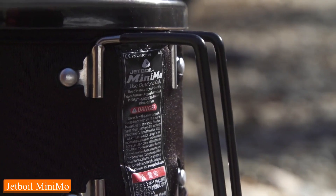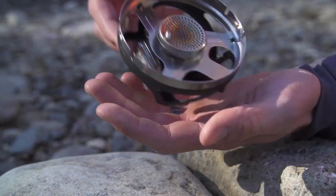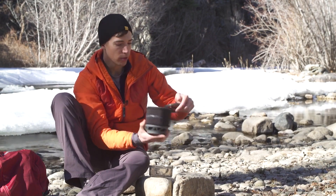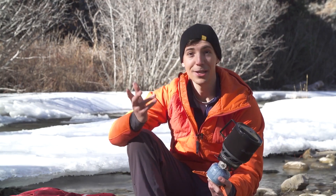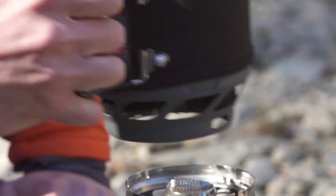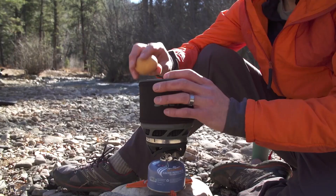Number 10: Jetboil Minimo. The Jetboil Minimo isn't your average camping stove. It's compact, lightweight, and boils water faster than you can say adventure. What sets it apart is its incredible simmer control — imagine savoring a perfectly cooked meal even in the wilderness. It boasts an efficient fuel regulator, ensuring consistent performance in any weather, whether you're at high altitudes or facing unpredictable conditions. The push-button igniter and secure pot support make it user-friendly for anyone, from seasoned outdoor enthusiasts to first-time campers. Upgrade your camping experience — it's not just a stove, it's a culinary adventure waiting to happen.